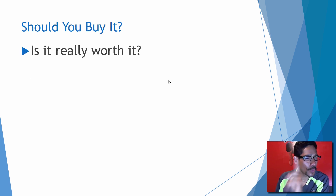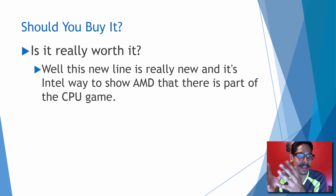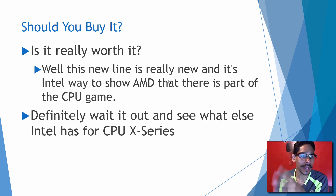Should you buy it? Is it really worth it? That's the question you should ask yourself. This new line is Intel's way to show AMD that they're still part of the CPU game. Definitely wait it out and see what else Intel has for the CPU X series. Don't go off the bat and start buying it, because eventually something new and better is going to come out in the Intel lineup.